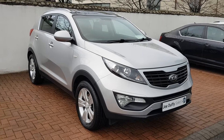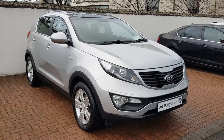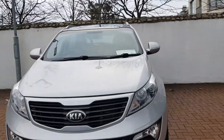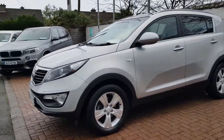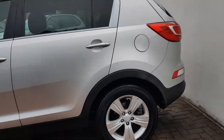Hi from Joe Duffy Select. This is our Kia Sportage 1.7 litre diesel finished in silver. This is the 141 model. As you can see, it's in tremendous condition — it's been kept very well.